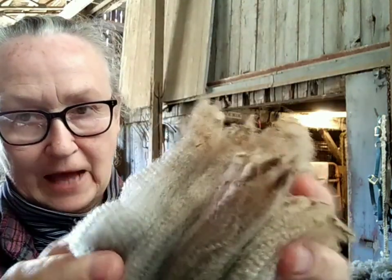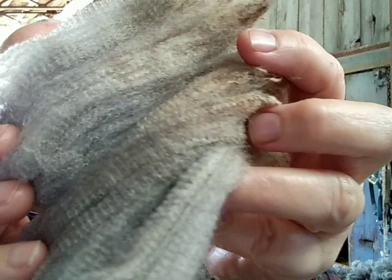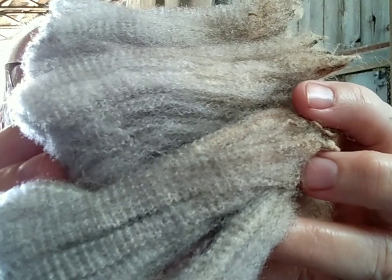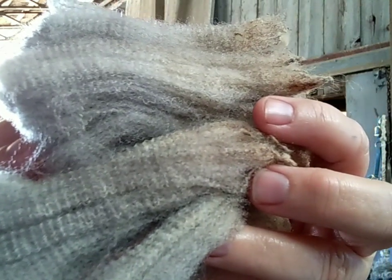I had to stop and show you these beautiful locks. Isn't that a gorgeous fleece? Back to skirting.